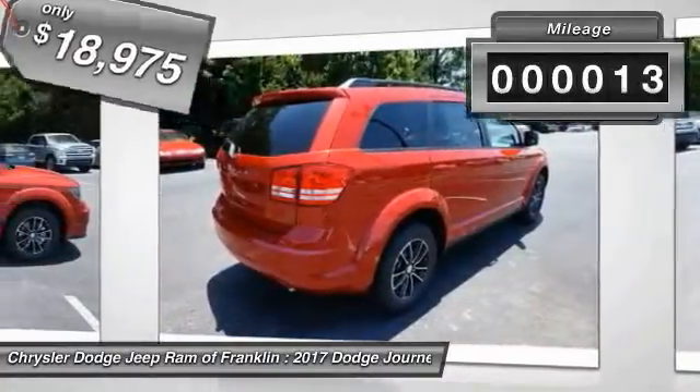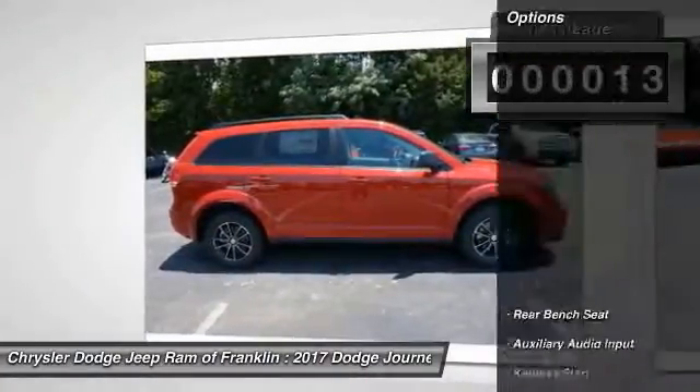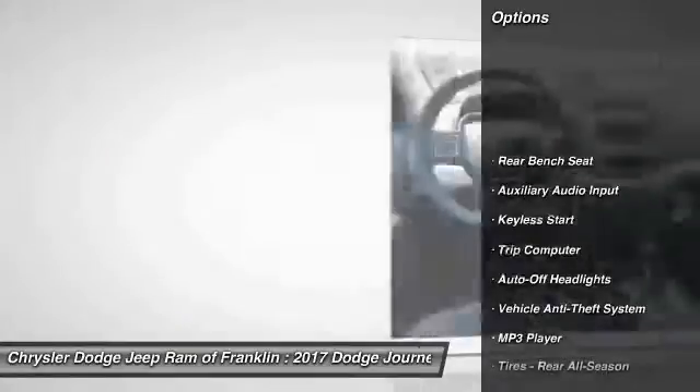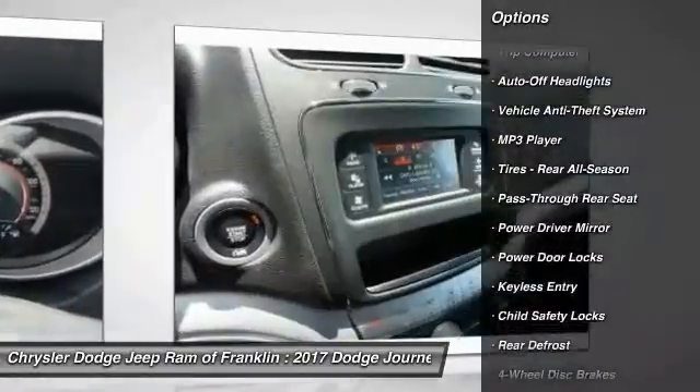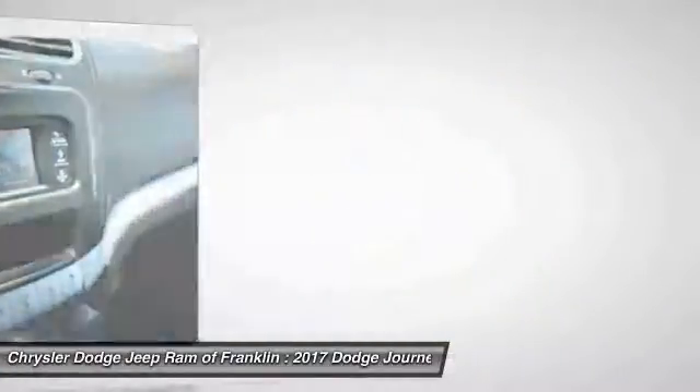Priced below $20,000, this vehicle has less than 100 miles. Here are some of this vehicle's great options: steering wheel audio controls, stability control, keyless entry, traction control, power steering, and adjustable steering wheel.